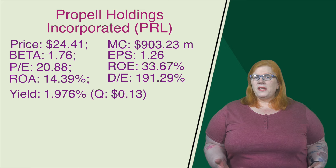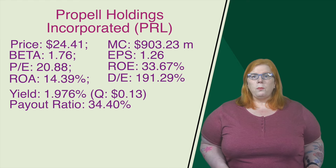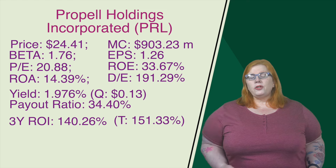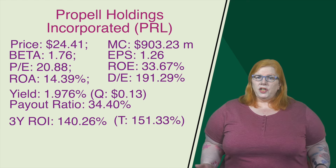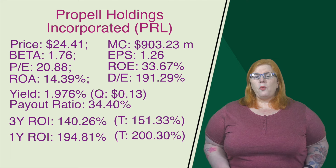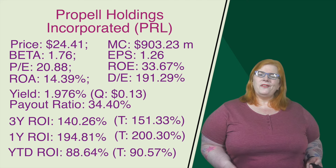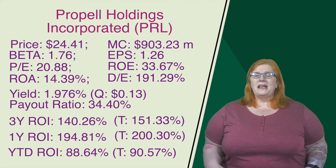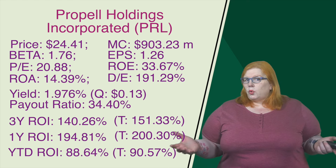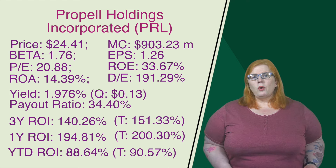Looking at their dividends, they do have a yield of 1.976%. It is a quarterly dividend of 13 cents per share. The payout ratio on that comes in at 34.40%. On their three-year, that return on investment comes in at 140.26%. Factor in the dividends, we get a total return of 151.33%. On the one-year, that return on investment comes in at 194.81%. Factor in the dividends, we get a total return of 200.30%. When we look year-to-date, that return on investment comes in at 88.64%. Sprinkle in some of those dividends, we get a total return of 90.57%. They operate within the growing fintech sector, which is a great place to be as demand continues to grow. Propol is well positioned to take advantage of the growing sector, and that means more profits for their shareholders.